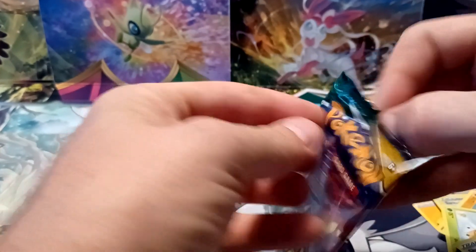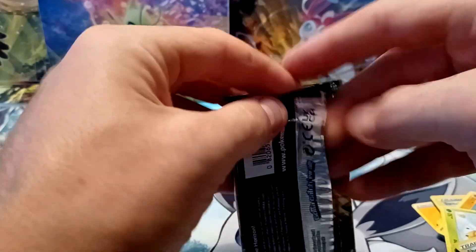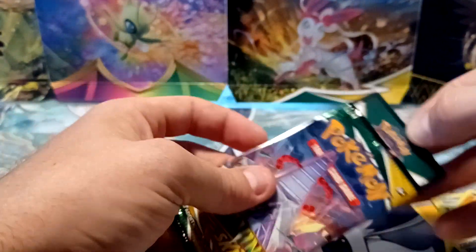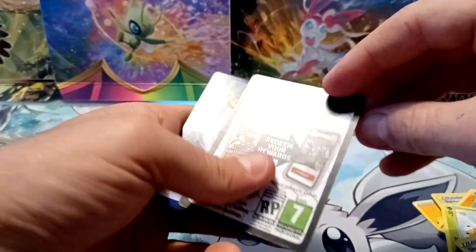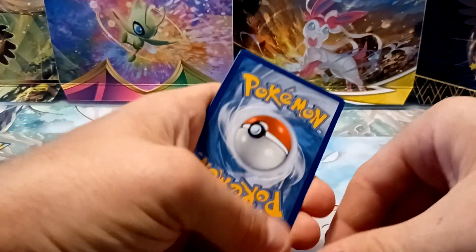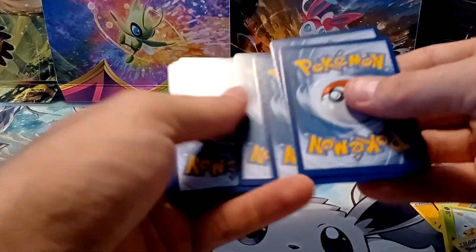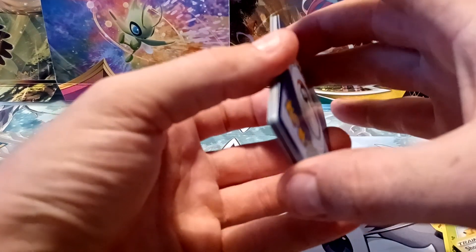And the last pack here. I should have done these one at a time — it would be interesting if those hits were from the same tin. I don't think they are because of the way I stacked the packs, but maybe I can go back through the video and see if both of those hits came from the same pencil case. Another black border code card — maybe I can get another Ultra Rare. Three out of four packs with the black border code card, not bad.